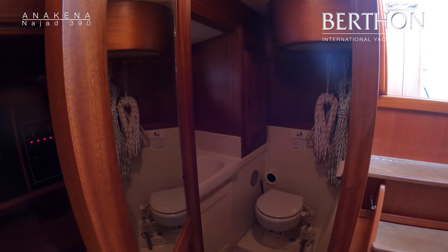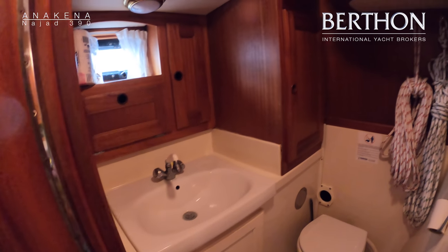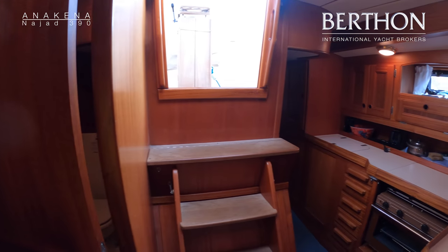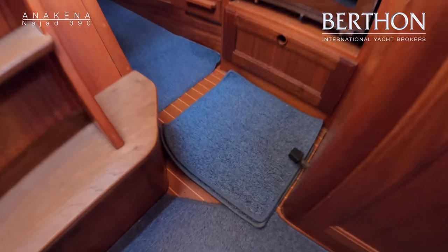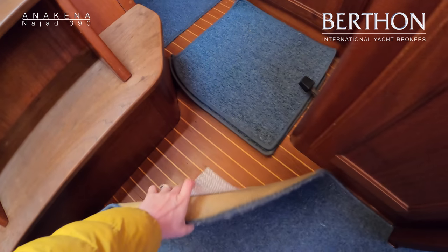And then here we have the heads, with a locker behind there for hanging your wet gear — nice hooks. L-shaped galley to port. A quick look at the sole boards here and you'll see what lovely condition the sole is in.